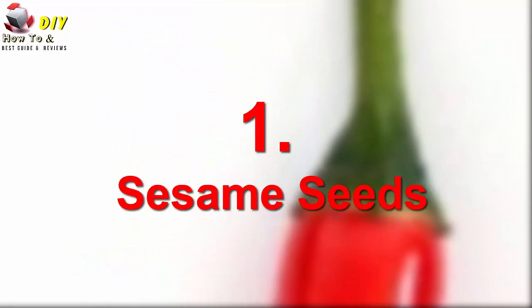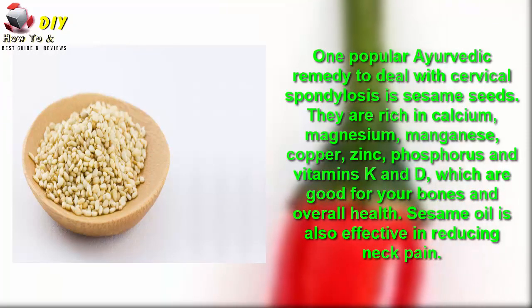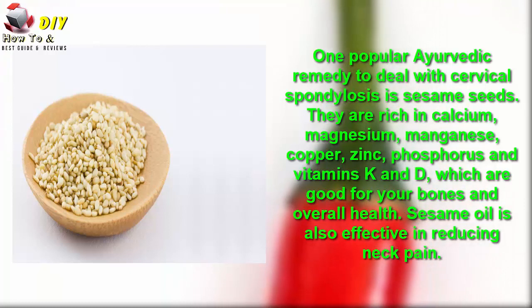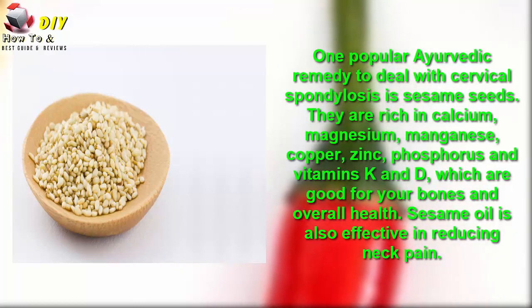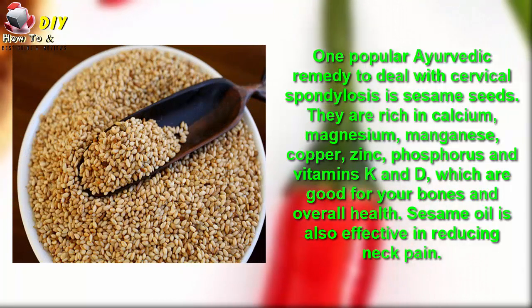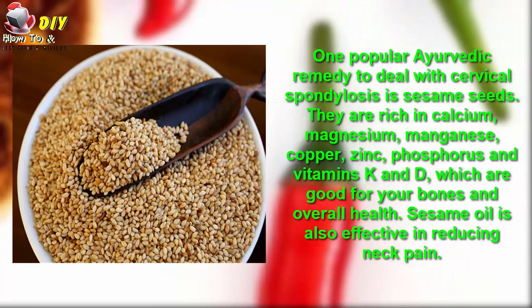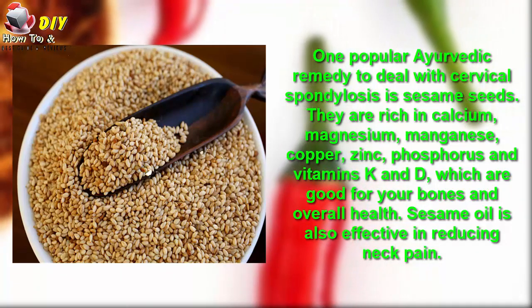Number one is sesame seed. One popular remedy to deal with cervical spondylosis is sesame seed. They are rich in calcium, magnesium, manganese, copper, zinc, phosphorus, and vitamin K, which are good for your bones and overall health. Sesame oil is also effective in reducing neck pain.